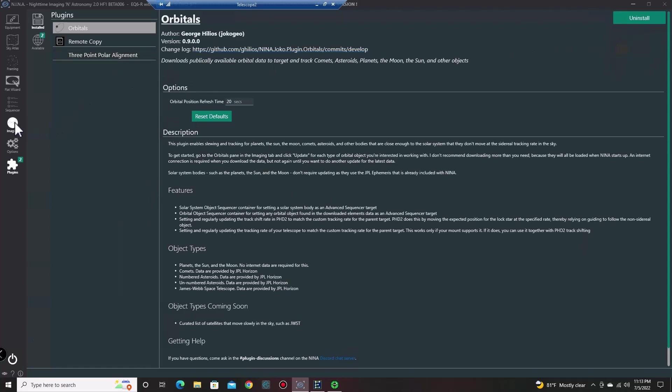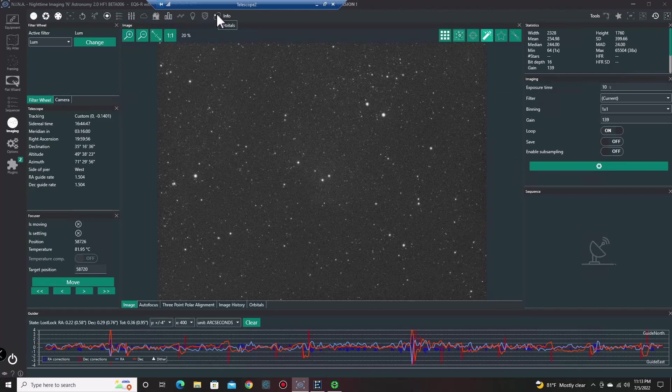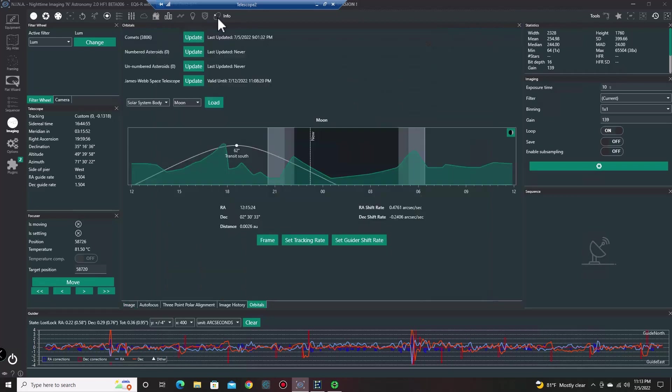You just go into the imaging tab, and up here you have your Orbitals. You can click on that — it clicks it on and off. I have it on, and I have it in my image pane right now. In this tab, what you want to do — let's say we want to chase the comet that's available right now, 2017 K2, that Panstarrs comet coming into view. You'll want to update your comet directories here. You don't need to do that for the planets — the planets are already loaded into Nina.